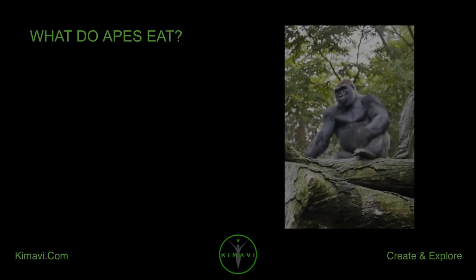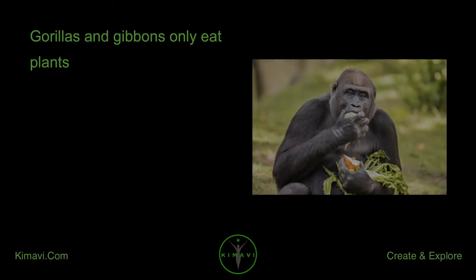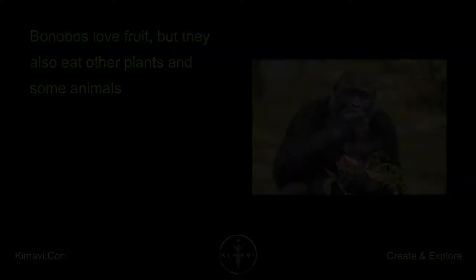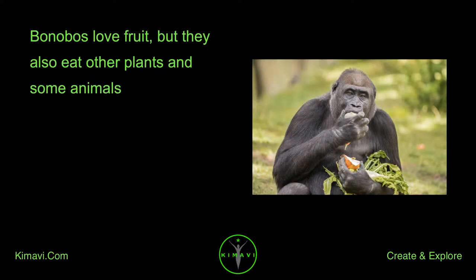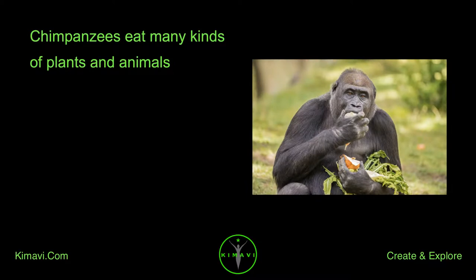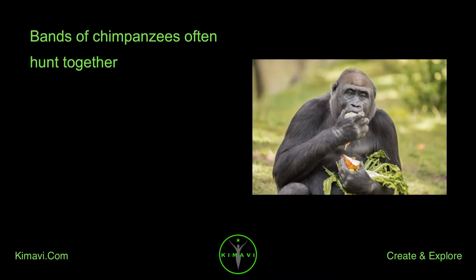What do apes eat? Gorillas and gibbons only eat plants. Orangutans eat plants and insects. Bonobos love fruit, but they also eat other plants and some animals. Chimpanzees eat many kinds of plants and animals, and bands of chimpanzees often hunt together.